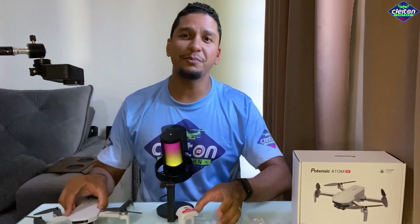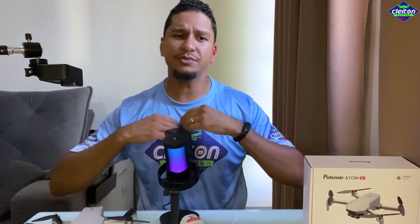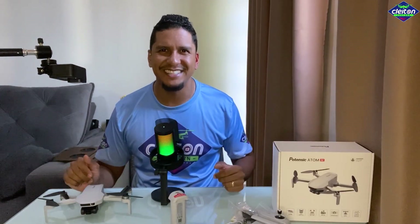Se vocês gostaram, pessoal, e ficaram comigo até o finalzinho do vídeo e ainda não se inscreveram, peço a vocês que se inscrevam no canal. Se inscrevendo aqui, você sempre ficará por dentro de todo o conteúdo e não vai perder nadinha. Tem muita novidade e muita coisa boa chegando pro canal. Não se esqueça de deixar aqui o super like, que fortalece muito. Se você gostou desse unboxing e desse dronezinho, deixa aqui embaixo seus comentários e compra através dos links do canal. Forte abraço com Deus e até a próxima, se Deus quiser.